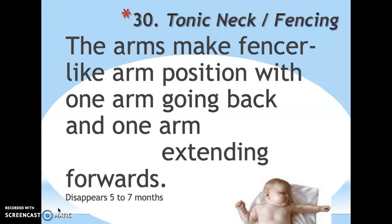Tonic neck, or fencing reflex: when placed on their back, the baby makes a fencer-like position — one arm extends and they look toward that side, while the other arm bends in. If you look at the picture, the baby's left arm is extended and he's looking that way. If you pull the other arm out, the head automatically turns the other direction and the first arm folds up. This reflex disappears by about five to seven months.